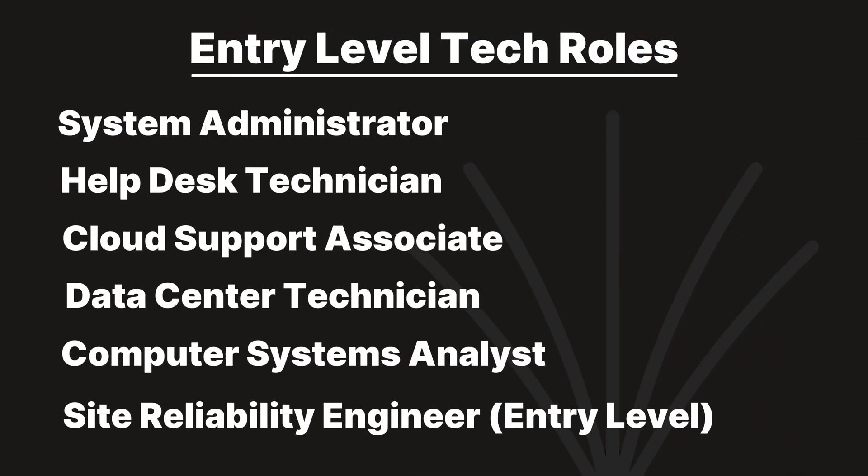In those entry-level roles you'll learn things like fixing broken servers, writing your first scripts, or understanding why something works in staging but doesn't work in production. If you're already in one of these roles, that's great — you're already building the right habits. If you're not there yet, that is completely fine.